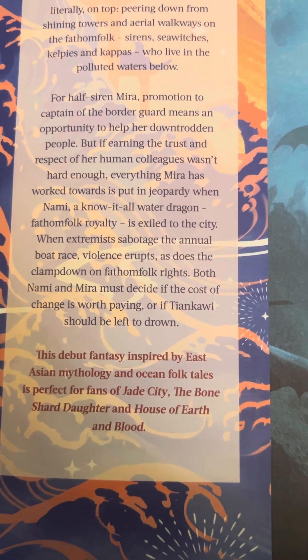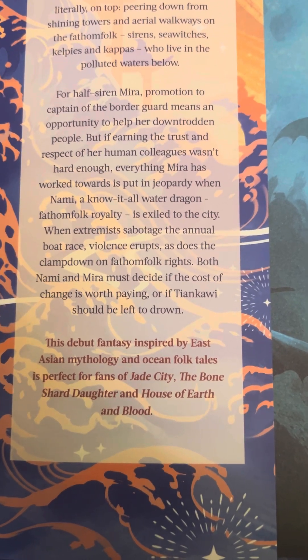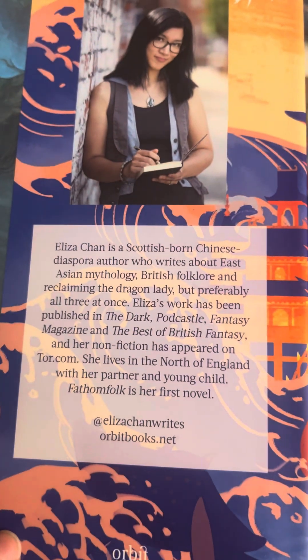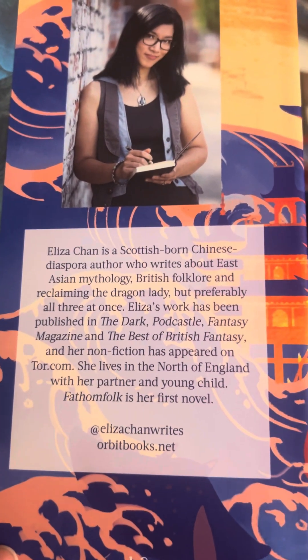I have read Jade City — it was okay — and I have not read the other two. The back is just the same. Scottish-born Chinese diaspora author.